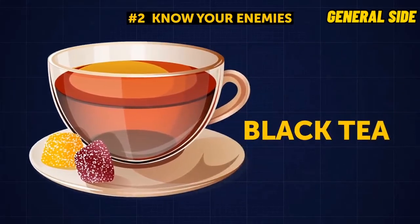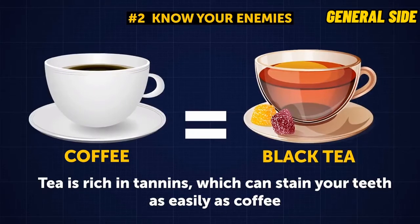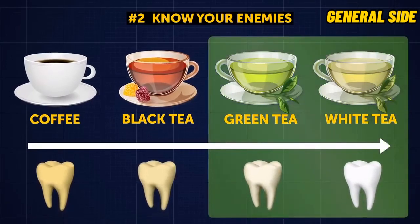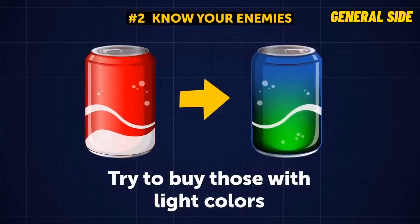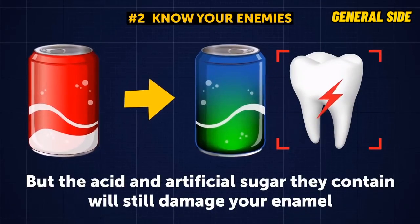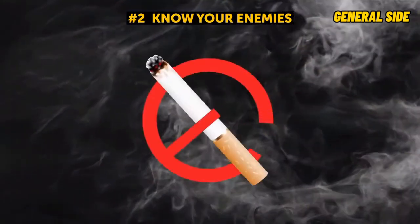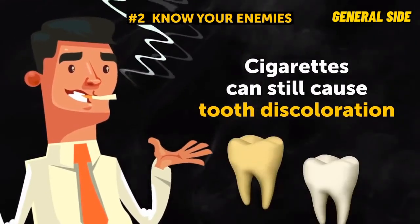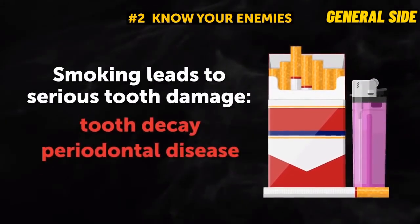Another drink that may make your teeth darker is black tea. Some people replace coffee with tea to avoid staining, but tea is rich in tannins, which can stain your teeth just as easily as coffee. If you absolutely must drink tea, opt for white or green teas — these stains won't be as dark as after black tea. Other drinks to avoid to keep your teeth white are sodas, red wine, and dark juices. Even light-colored sodas, while they won't stain your teeth, still contain acid and artificial sugar that will damage your enamel. And last but not least, if you smoke, consider getting rid of this habit — cigarettes can cause tooth discoloration, tooth decay, periodontal disease, and even tooth loss.